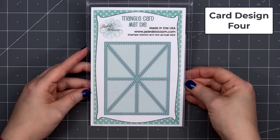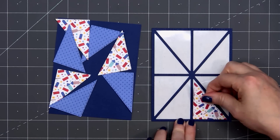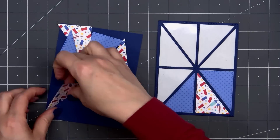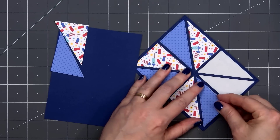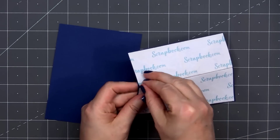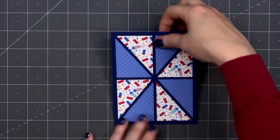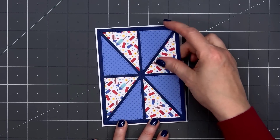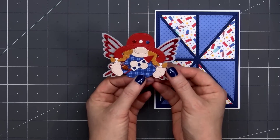For card design number four, I'm using Jaded Blossom's Triangle Card Matte Die. I've already cut out the frame and put some double-sided tape on the back. I used two different pattern papers and cut out all these different triangles — I'll inlay those into the frame, alternating the two designs. This card features blue and white polka dots and also a fun little firework design with teeny tiny stars. Once I have all of those in place, I rub them down to make sure everything is laying nice and flat, then remove the release paper and layer this on dark blue cardstock, leaving that 1/8 of an inch matted border.